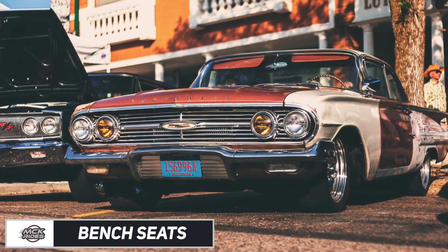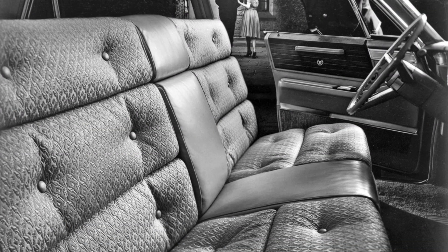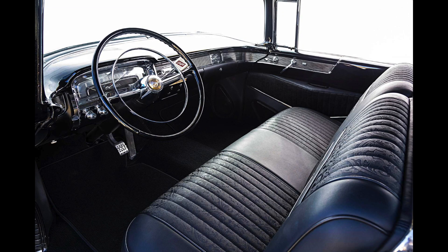Bench Seats. The most recent American production car to offer a bench seat in the front was the Chevy Impala, which Chevrolet only stopped making in 2015, just a couple years ago. For most vehicles, the bench seat was phased out during the dawn of the seatbelt, as fitting it on a bench seat was an awkward affair.